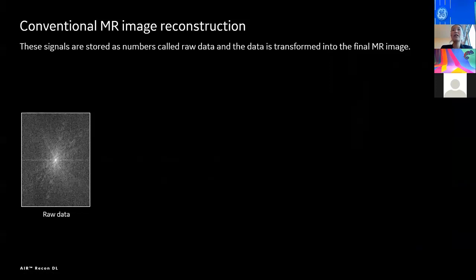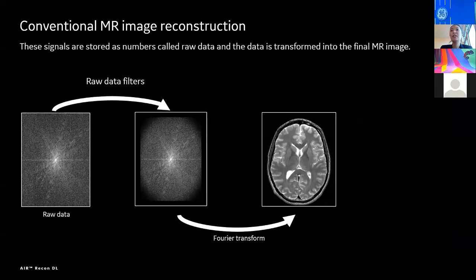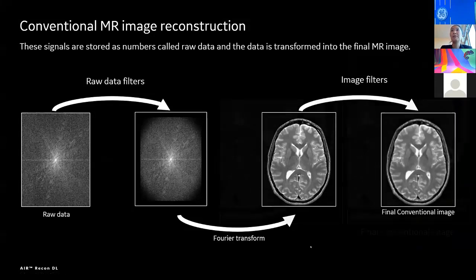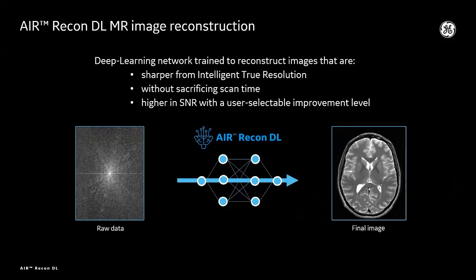In the conventional way, when you try to scan faster, we need to under-sample data. In that case, because we don't have enough raw data, image quality is degraded. To make it up, we apply a filter after MR images are reconstructed. But those image filters are not perfect. That's why images get blurry and some artifacts are still remaining on the images. Erie Condiel's approach is totally different. Deep learning based technology is integrated into the reconstruction pipeline, operating on MR raw data — not reconstructed images — to address this problem.